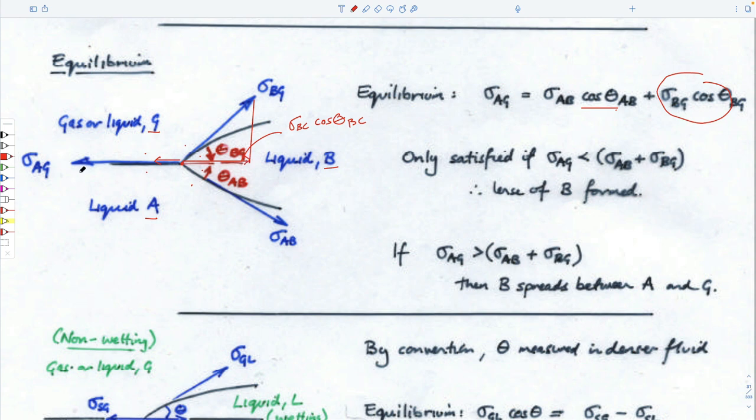Because these cosine terms essentially go to one — because the angles go to zero — we can just note that this will only spread across to the left if this force here is larger than the sum of these two forces. These are all material properties. So we can say something about when it would spread across a pond or not. But this isn't so useful for us in this course because we're interested in how they interact with solids.